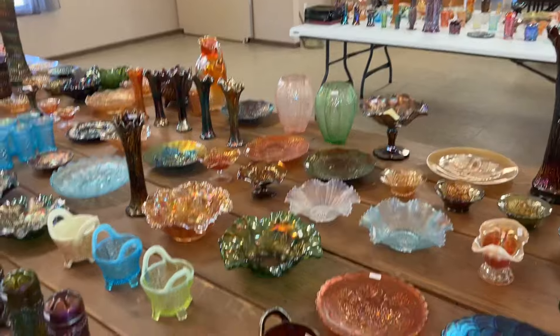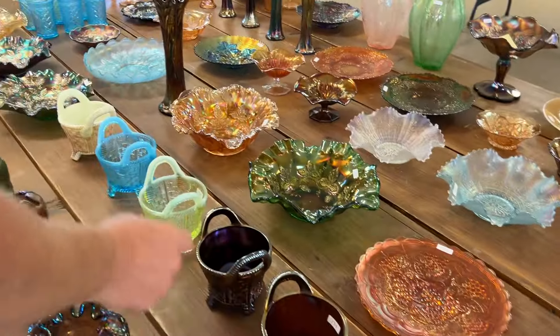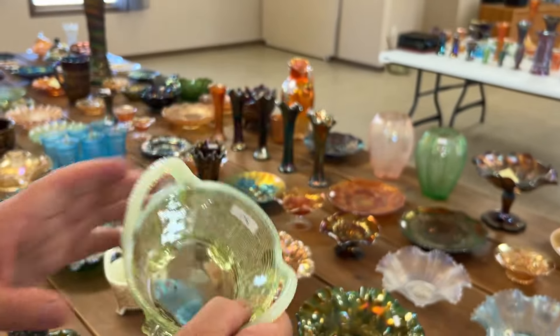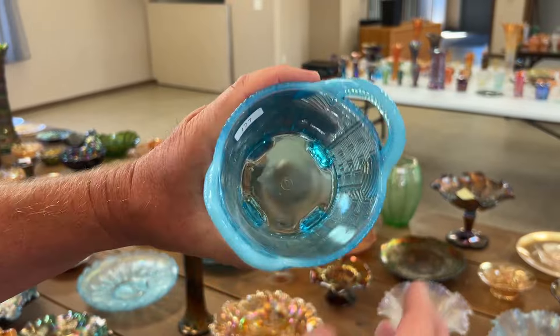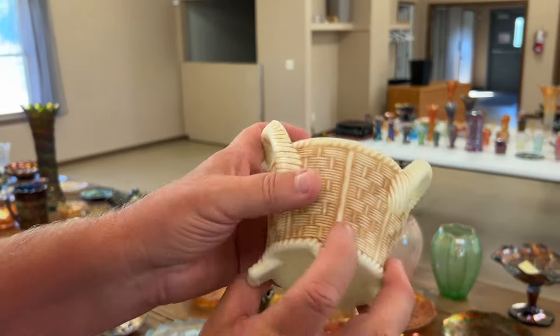Almost a black amethyst on camera. Here's a vaseline opal one — not carnival. That'd be nice if it was carnival. And again, not carnival — blue opal. And again, not carnival. Here's your custard.